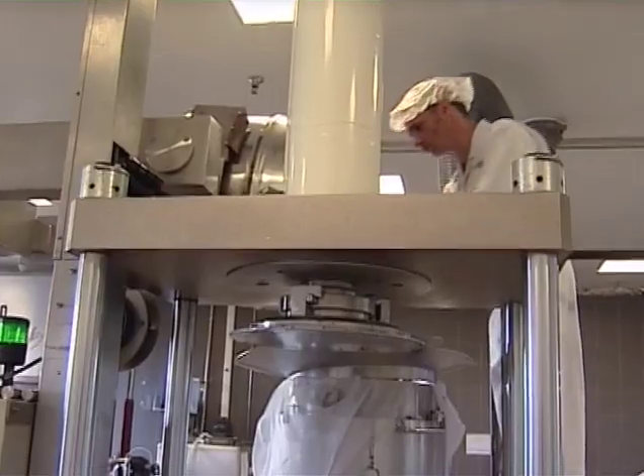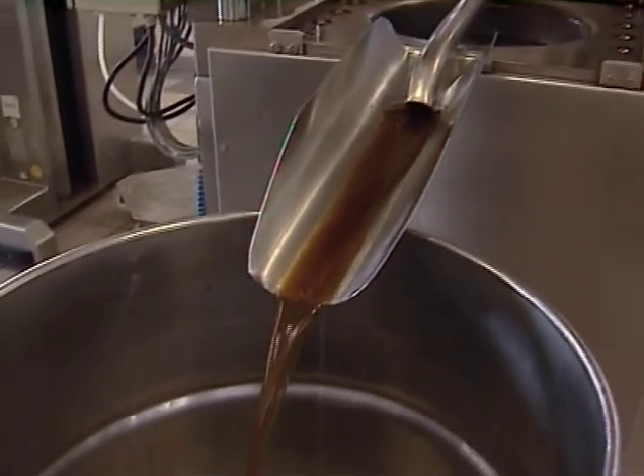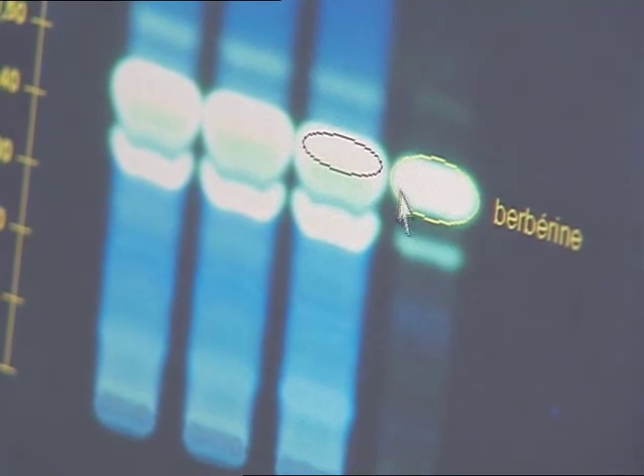The quality control laboratory determines the alcoholic degree, the dry residue after evaporation, as well as the identification of characteristic molecules by thin layer chromatography.